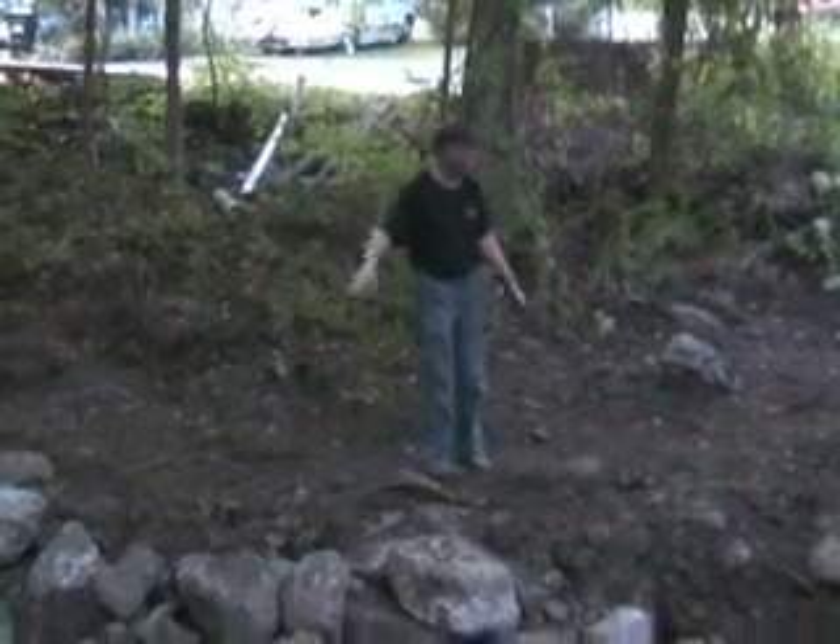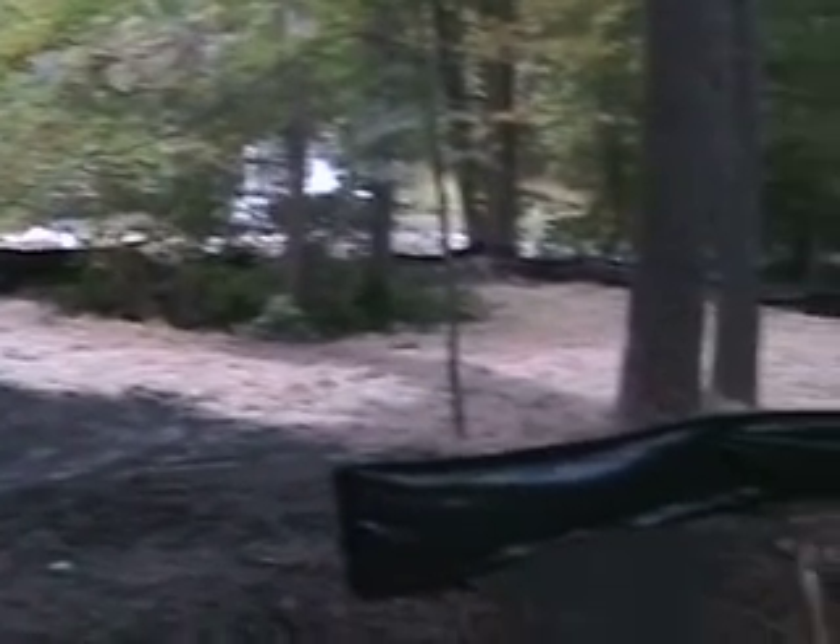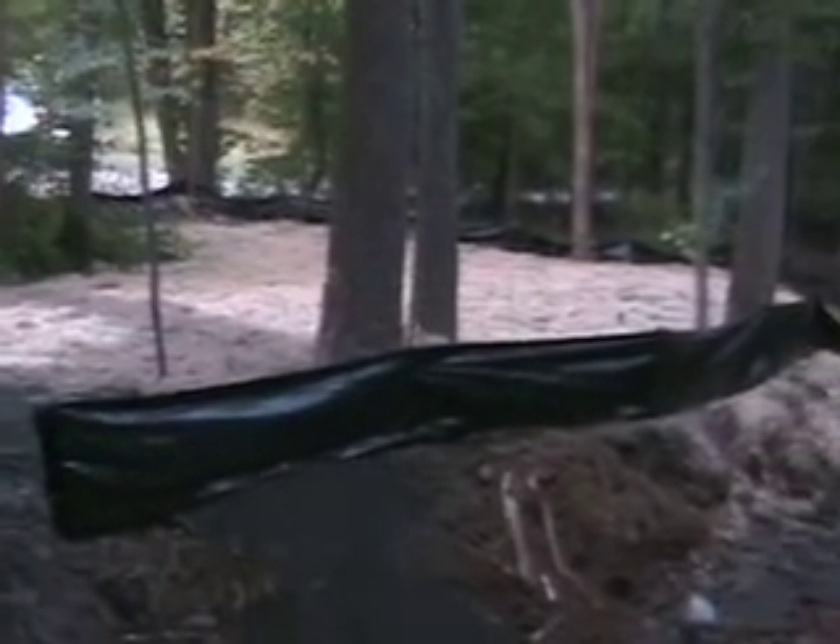The stream used to be actually where I'm standing. It used to turn right here, used to head towards where those hay bales are, just to the right of them, and basically follow the tree line all the way around, kind of like a semicircle.